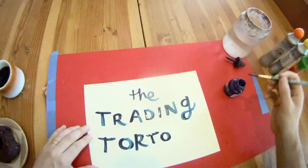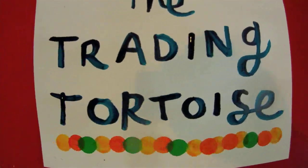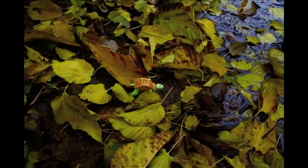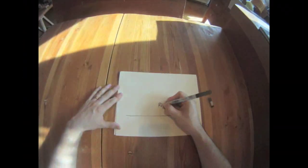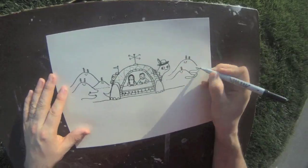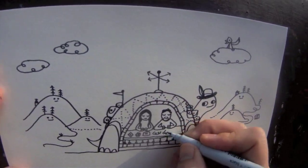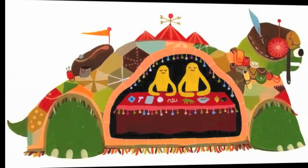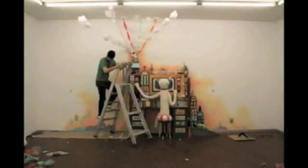Hi, I'm Souther and I'm Monica and we're here to tell you about our project, The Trading Tortoise. The Trading Tortoise is a project we created with the goal of exploring America through objects and stories. The plan is to make a traveling art installation that we can set up at different stops throughout the nation.